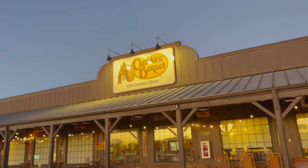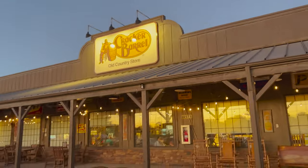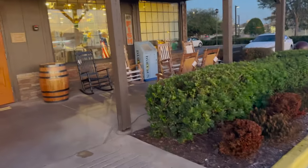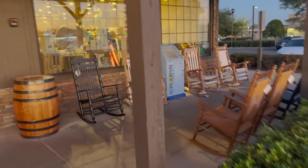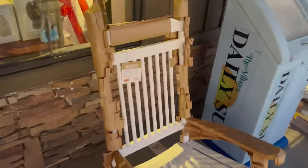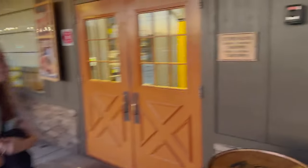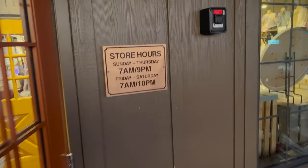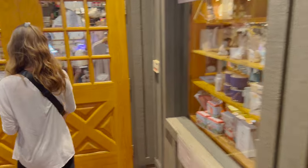Here we have it — Cracker Barrel Old Country Store. One thing I do like about Cracker Barrels is they always have these rocking chairs out here that you can actually purchase. This one is $219. Nice little seating area. Store hours are Sunday through Thursday 7 a.m. to 9 p.m., and Friday through Saturday 7 a.m. to 10 p.m. Let's see what the inside looks like.